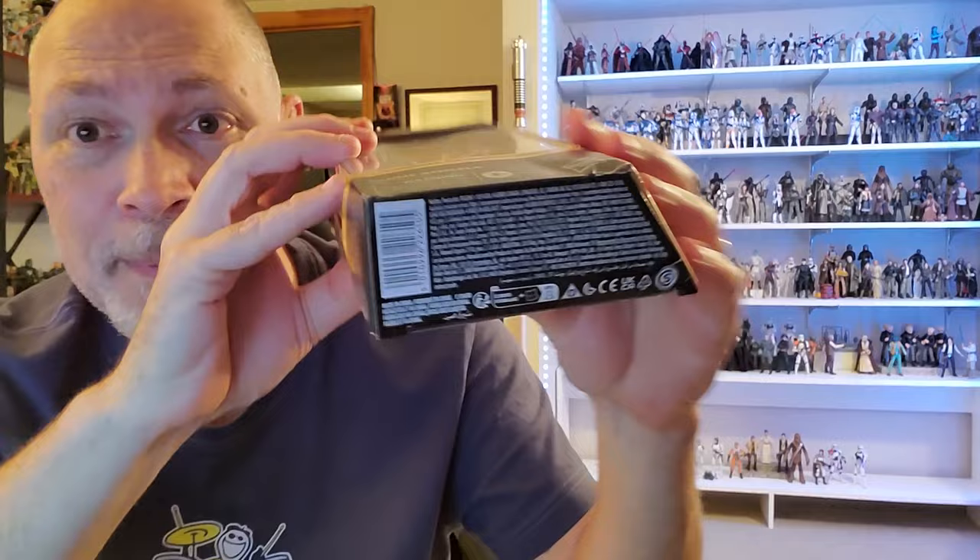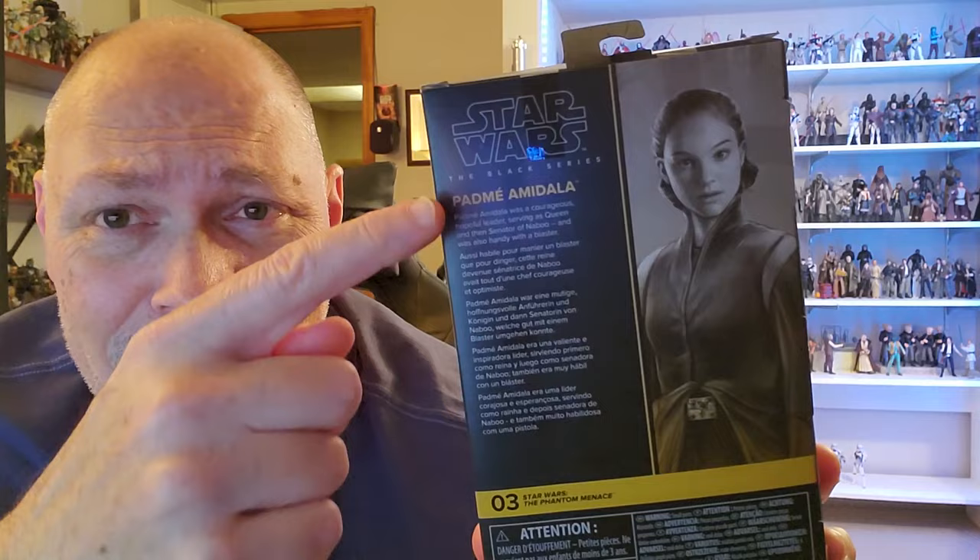She looks more like she did in The Professional than The Phantom Menace, but she has a nice little Naboo scene going on in the background. Got a small window on the top and on the bottom, a barcode, some small print, and some logos. There's the back of the box — you got the same picture that's on the side, a short bio in various languages. Padme's number three in The Phantom Menace line.